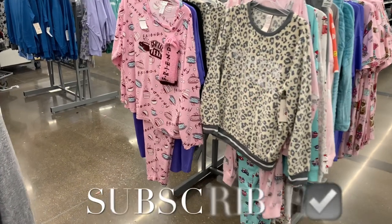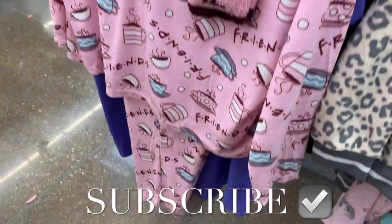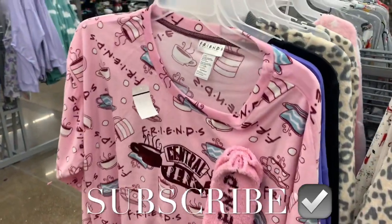Hey, welcome back to my channel. I'm at Walmart and I wanted to see what was new, and they do have some new stuff. This is a three-piece set — I think this is the one that was in the package. It looks like somebody tried it on. It's $14.87.